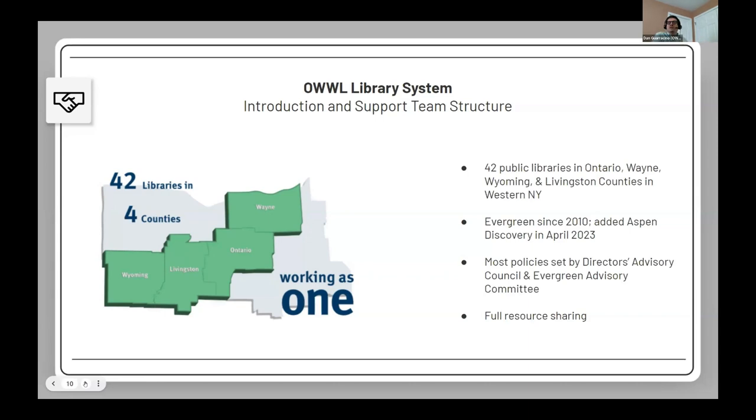Resource sharing means any patron can go to any other library in the system and check out anything there. We do have exceptions for items that won't move in delivery — fragile items or broken items. Our org unit structure is a little unusual: we're more of a two-level structure with just our system and our 42 member libraries. We use a couple of org units on the third tier for organizational purposes only.